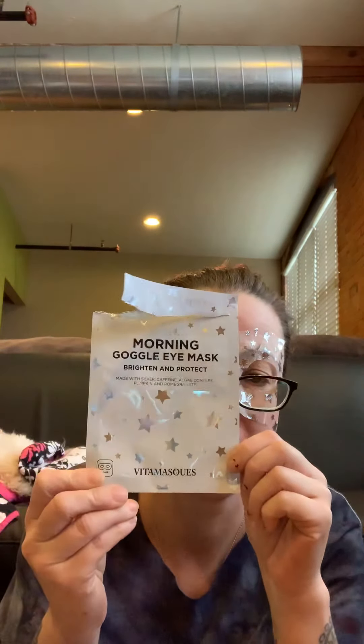Hi everyone, Stacey here. I'm going to unbox the Allure Beauty Box for November. I just got it in the mail. I've got this thing on my face right now — the Morning Goggle Eye Mask Brighten and Protect. It's made with silver, caffeine, algae complex, pumpkin, and pomegranate. I think I got that in my Boxy Charm last month, so I decided I wanted to try it.